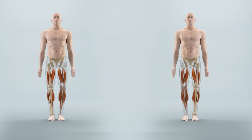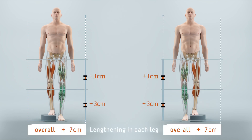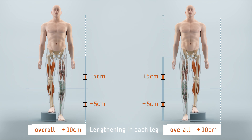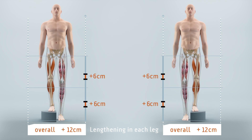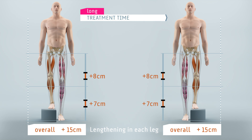In some centers, thigh and shin bones of one leg are lengthened simultaneously to avoid immobilization in a wheelchair. Because the lengthening is concentrated in one leg, a very high and uncomfortable amount of stretch can occur at one time. The higher the lengthening distance, the higher the stretch of soft tissues like muscles and ligaments. This extensive stretching of soft tissue often takes the discomfort as well as the length of the treatment time to an unhealthy level.